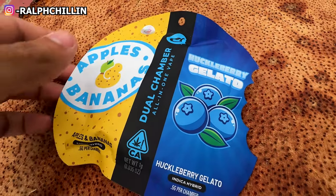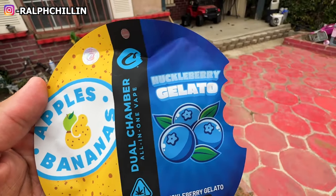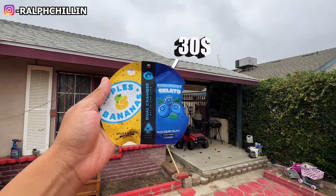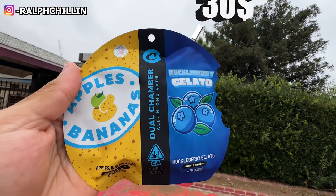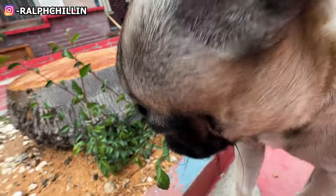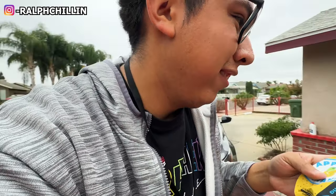What do we got right here — Apples and Bananas and Huckleberry Gelato! I feel like this one's gonna be my favorite.